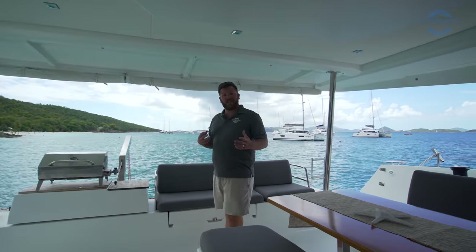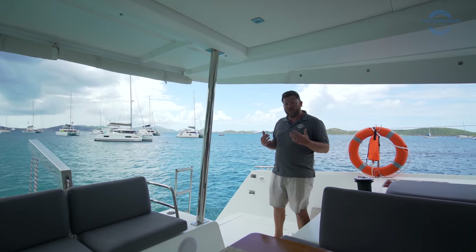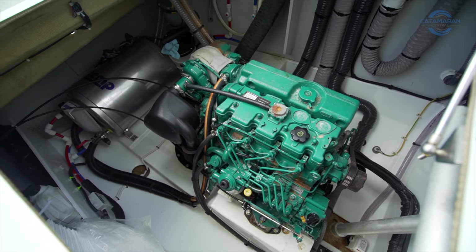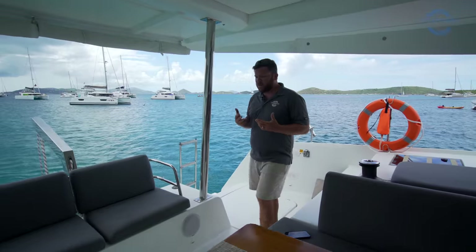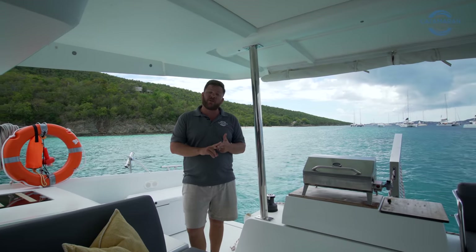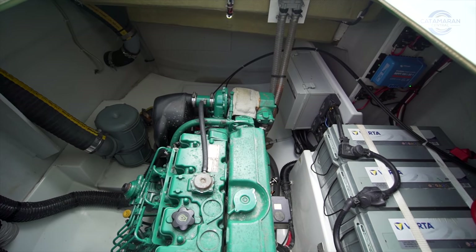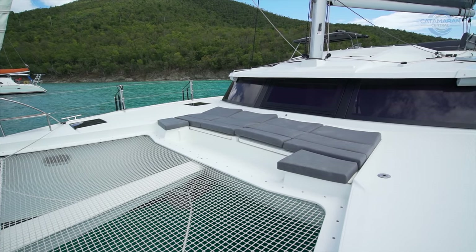Before we make our way into the salon, let's check out the mechanical spaces. On the port side we have the first of two upgraded Volvo engines — 60 horsepower motors paired to a sail drive — as well as the watermaker. On the port sugar scoop we have the swim ladder and a hot/cold shower. Moving across center line, we have the dinghy davits and the barbecue grill, and just outboard of that the electric winch that makes deploying and retrieving the tender super simple. Under foot on the starboard side we've got the starboard upgraded Volvo engine as well as the house batteries.